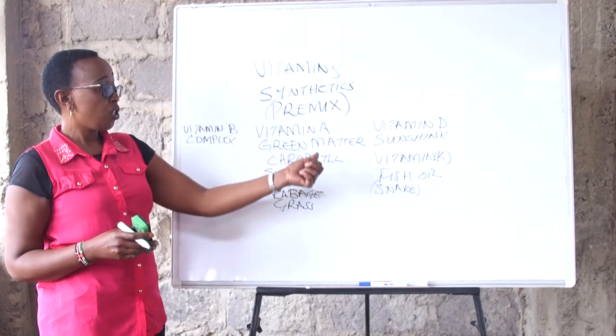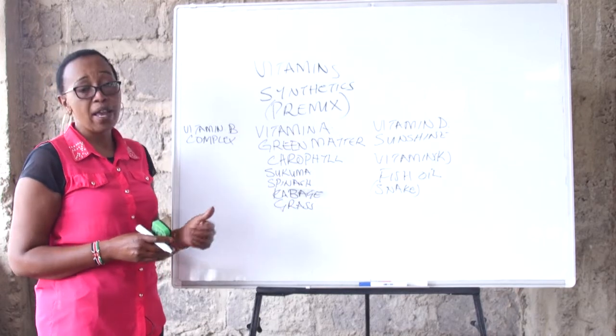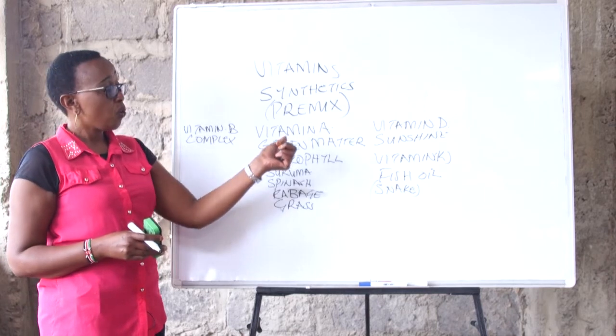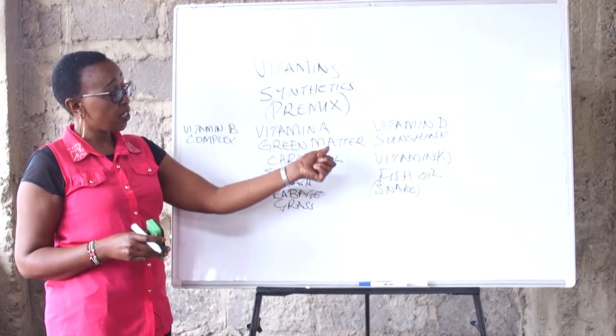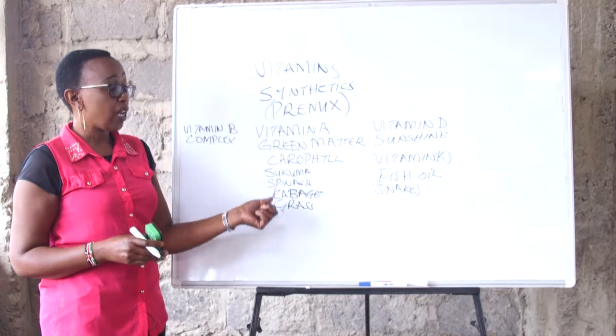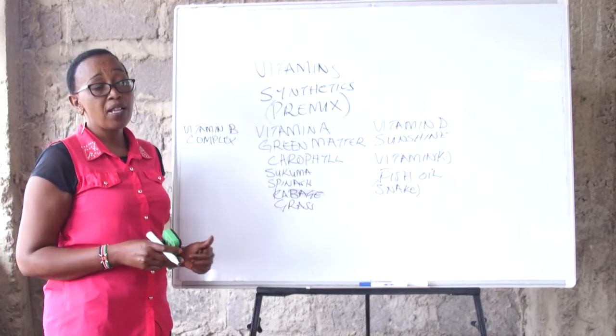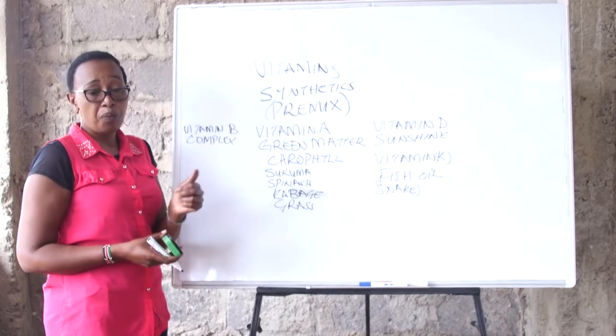See what you have and whether you really need to buy a premix. Basically, why we are doing poultry farming is for economic purposes, so look at what you can substitute and just give your birds these natural sources — you don't need to buy the premix.